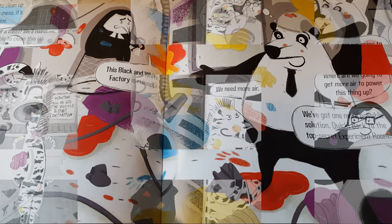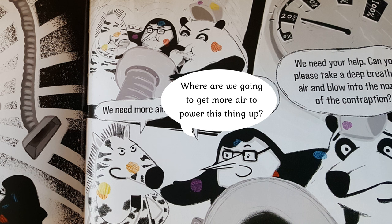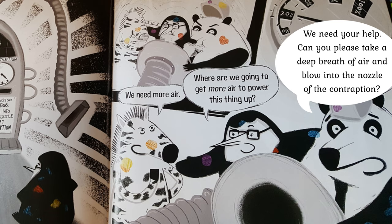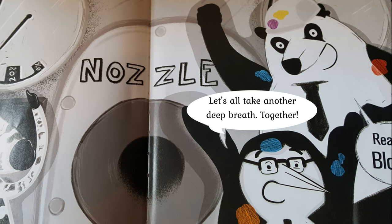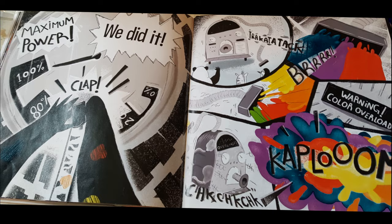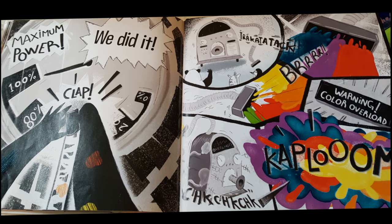We've got one more possible solution — quick! Back to the top secret experiment room! If there's one thing that might be able to clean up our big terrible mess, it's this machine! We need more air! Where are we going to get more air to power this thing up? We need your help! Can you please take a deep breath of air and blow it into the nozzle of the contraption? It's still not working! Let's all take another deep breath together! Ready? Blow! Maximum power! We did it! Warning! Warning! Color overload! Boom!